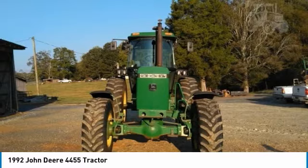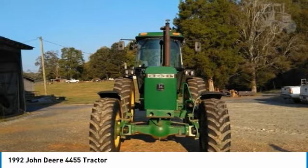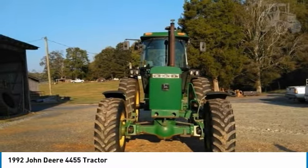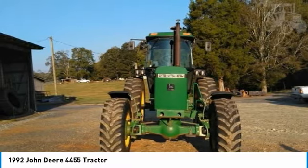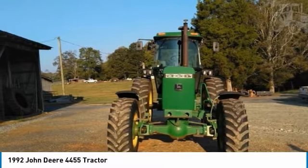You can rest assured that this 4455 will be hard at work for many years to come. This 1992 John Deere 4455 tractor is ready to get to work for you. It is field-ready and eager to help you start generating revenue right away.